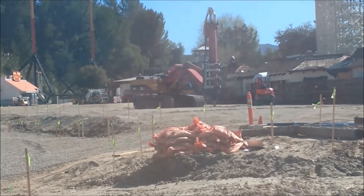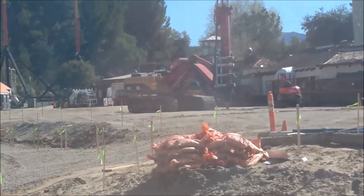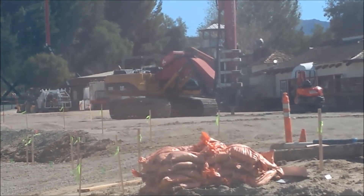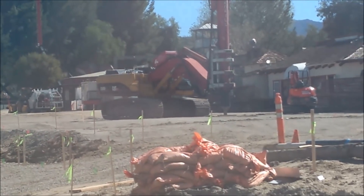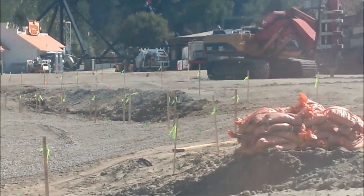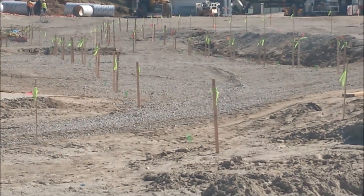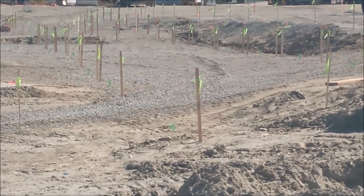Hello everybody and welcome to Parks Bros, it's Drew here and we have another West Coast Racers Construction update for you, coming straight from Mark. I have to say a big thank you to Mark for putting this video together — I thought it was hilarious at the beginning — but we have a boring machine and completely finished footing casings.